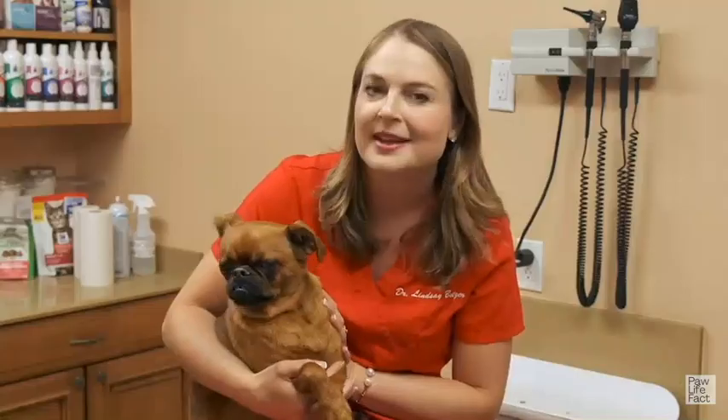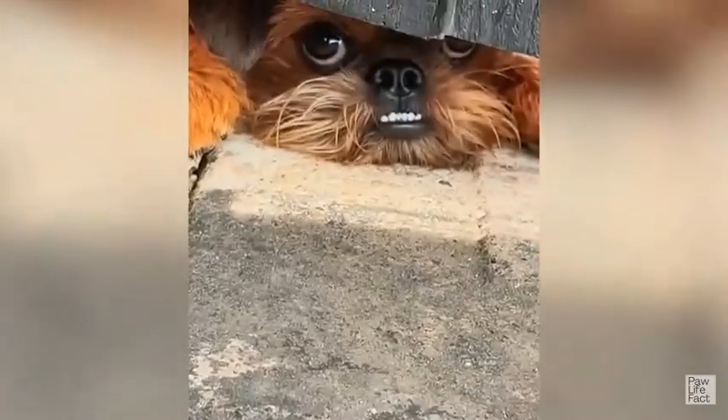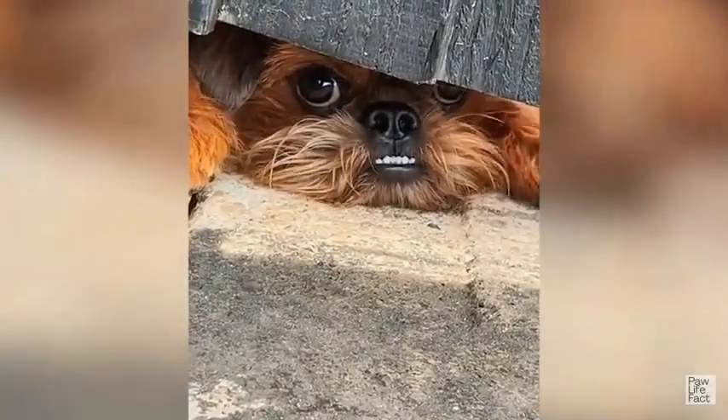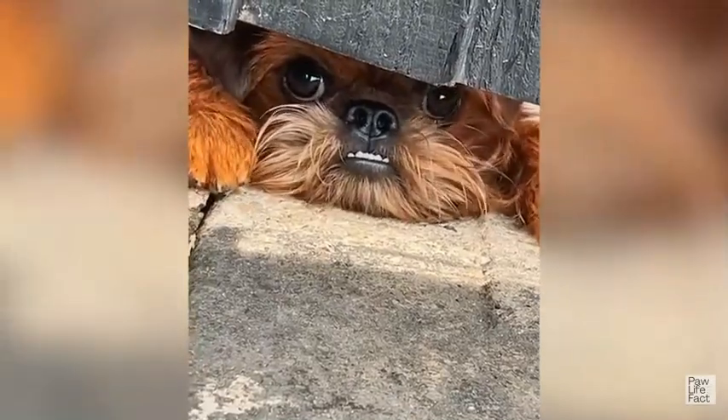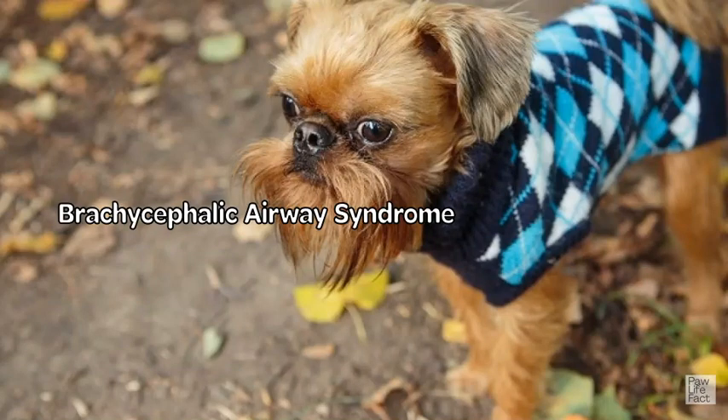Health: Brussels Griffons are generally healthy dogs, but like all breeds, they are prone to certain health issues. Here are some common health concerns. Brachycephalic airway syndrome: Brussels Griffons, like many small breeds, have a short snout and flattened face, which can cause breathing difficulties. This condition can lead to snoring, wheezing, and other respiratory problems.